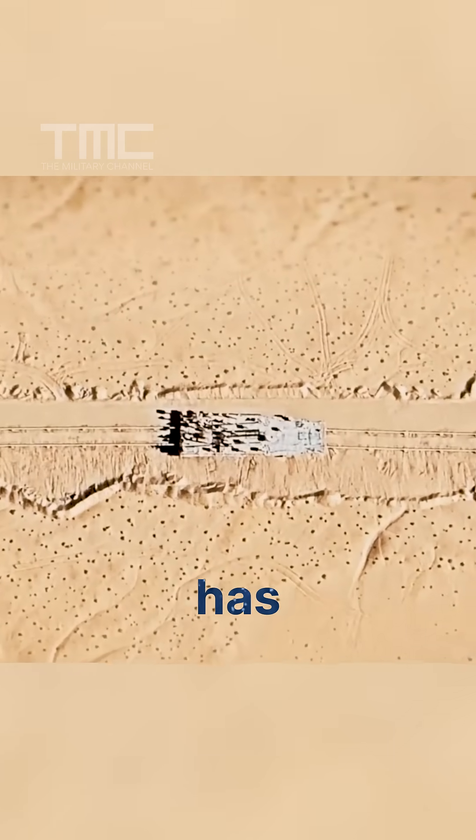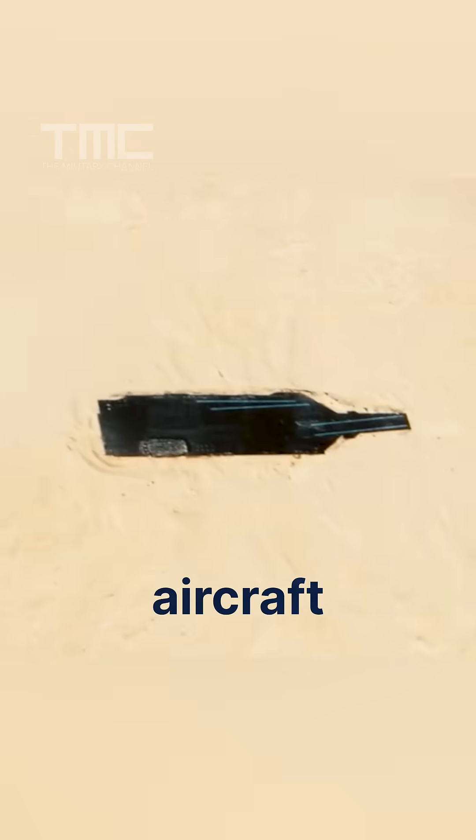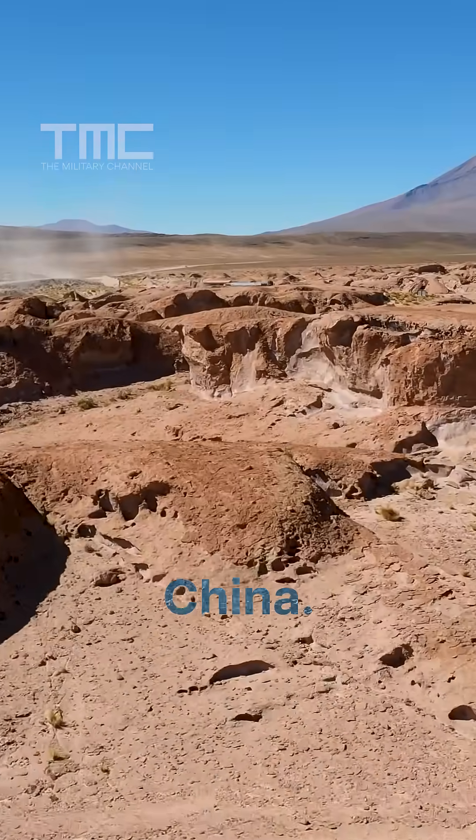This is one of the most intriguing things China has built. They're building Navy ships in the desert. China is constructing full-scale, mobile mock-ups of U.S. Navy warships, including aircraft carriers and destroyers, right in the Taklamakan Desert in northwestern China.